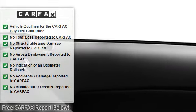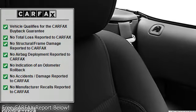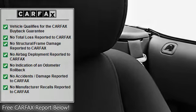Rear Spoiler, Adjustable Headrests, Bucket Seats, Fog Lamps, Three-Point Seat Belts, Auto Headlight Delay, Convertible Top, Remote Trunk Release.